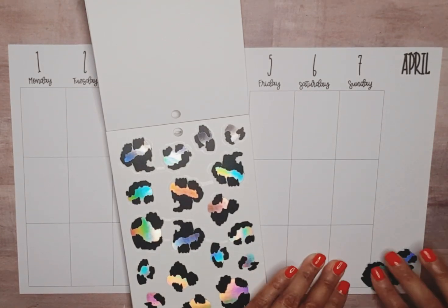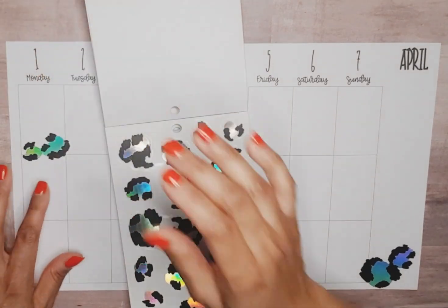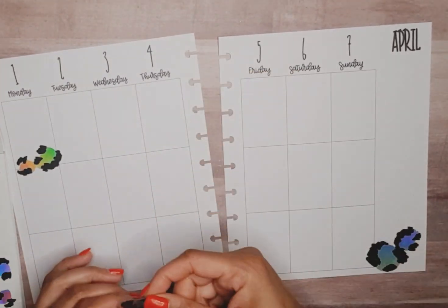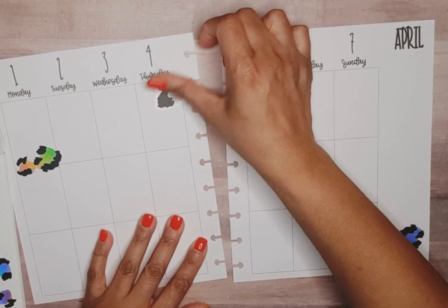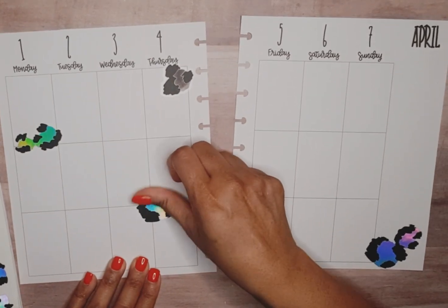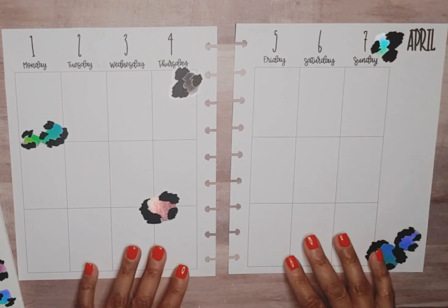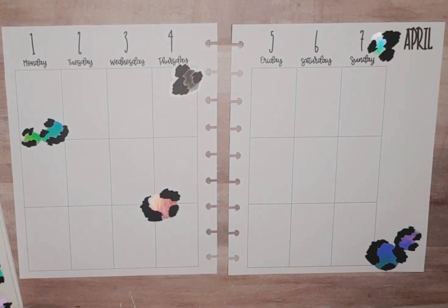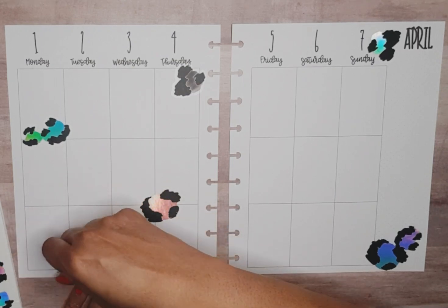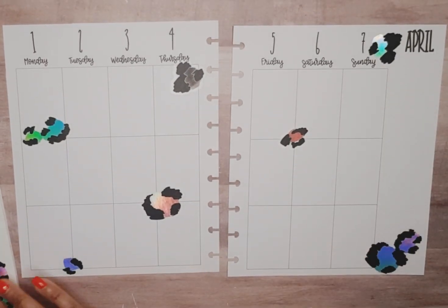Let's just start by putting one there. There's no rhyme or reason — just picking and sticking, that's what I call it. These are pretty unique looking stickers with the animal print. I've always liked animal print. We'll grab another small one and go here — okay, that's a good start.